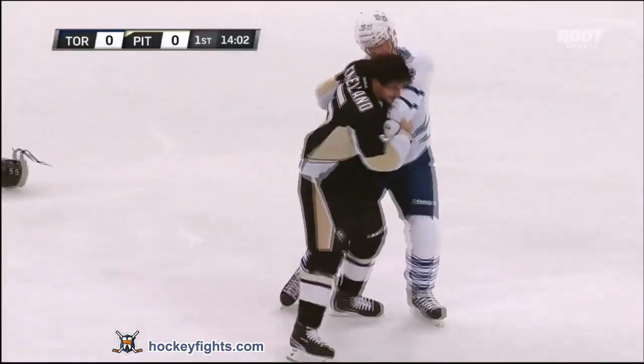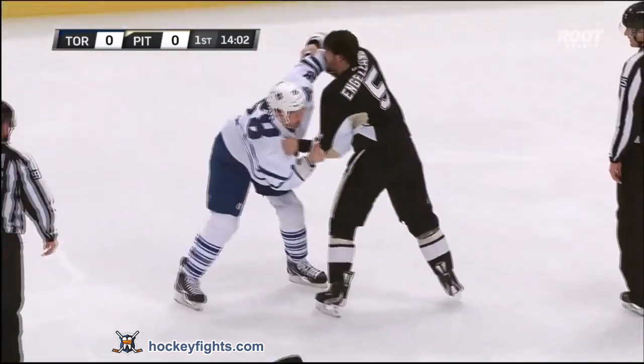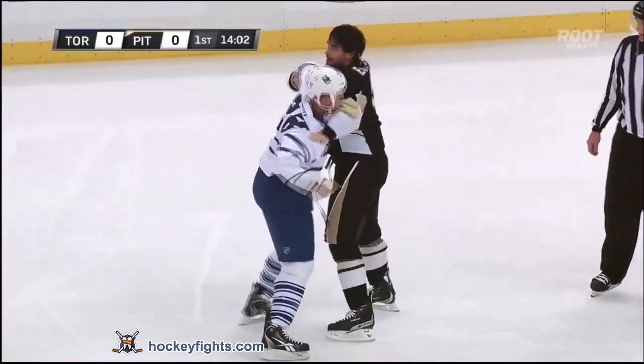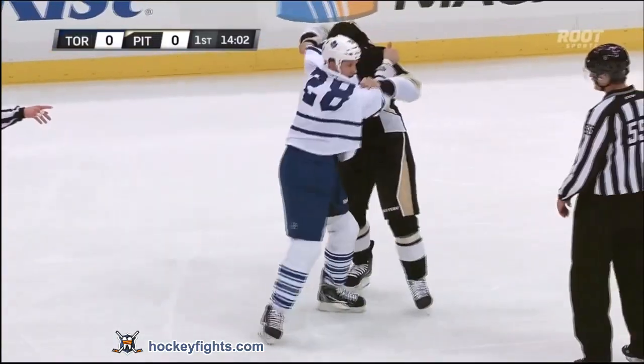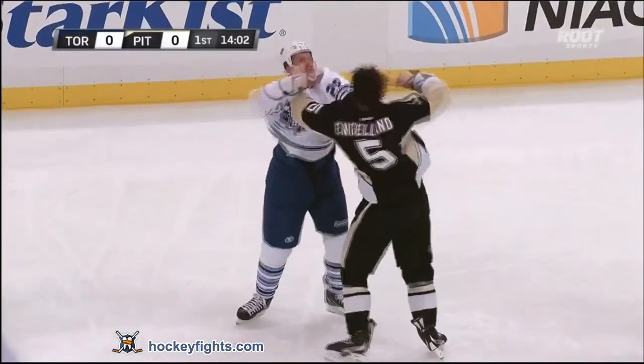Anglin firing right hands on Colton Orr, who comes across now with a couple of rights of his own. Derek Anglin has a good grip on the right shoulder of Orr now, so he can unleash that right hand. Orr trying to get that right hand free, but Anglin's got a good hold of the jersey. There's another attempt at a right.